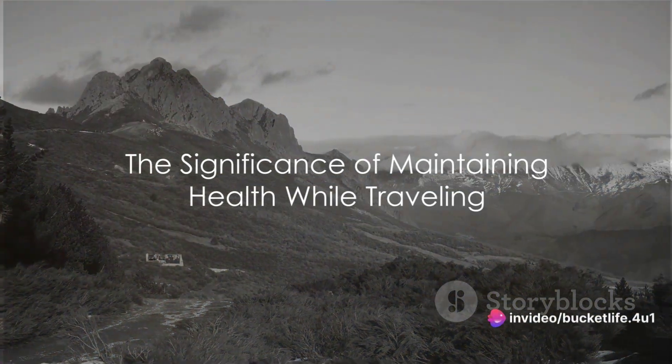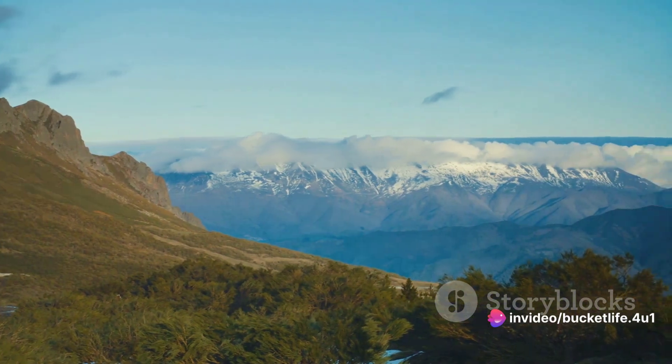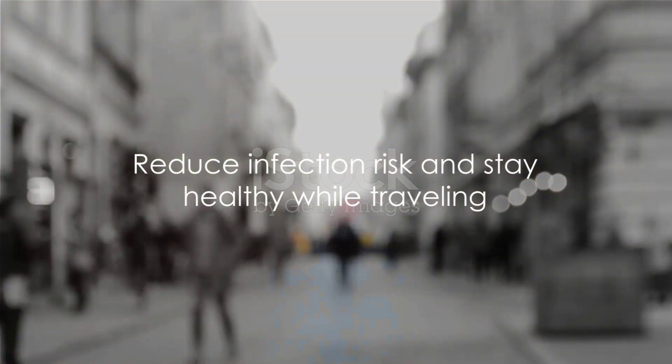Have you ever pondered the significance of maintaining your health while journeying through new and exciting landscapes? It's a crucial aspect often overlooked in the hustle and bustle of travel. Today, we're delving into the ways you can reduce the risk of infection and stay healthy while on the go.